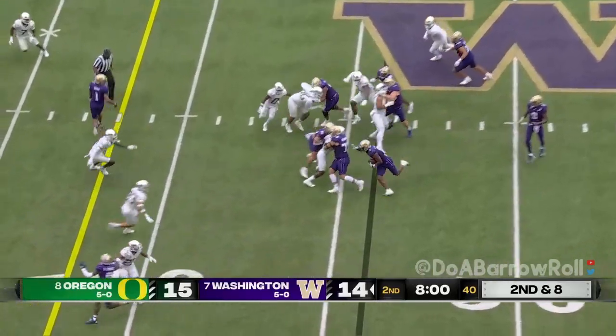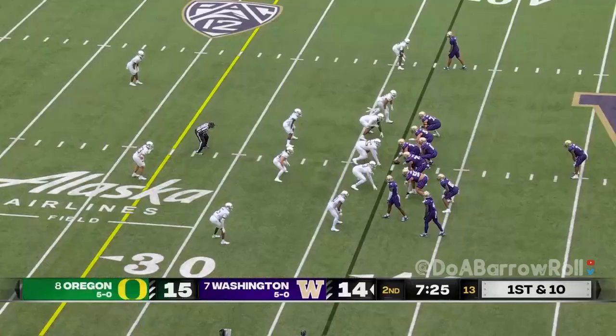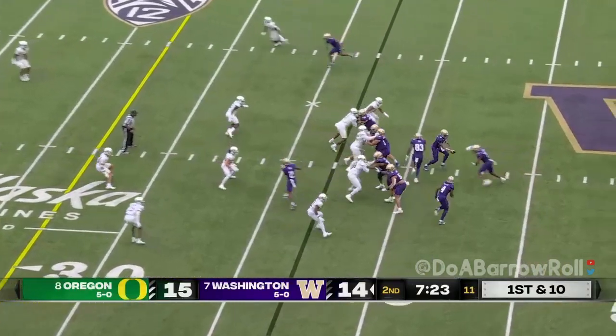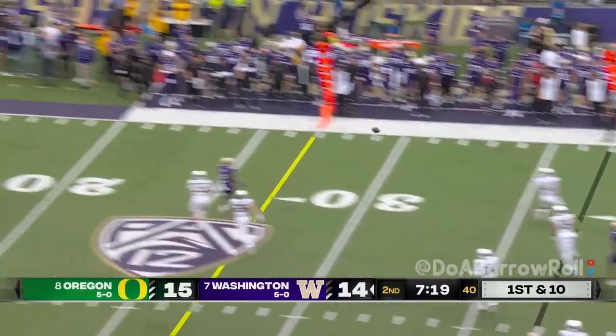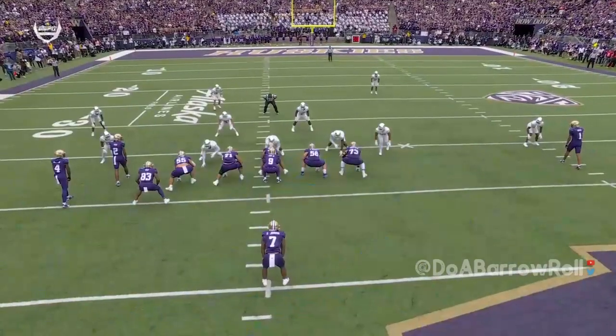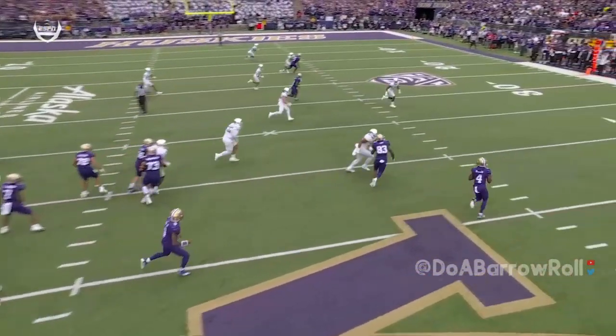Handing off the left side, Dylan Johnson showing some leg drive. Play fake, end around — Jeremy Bernard looking to throw and delivers. What is it with the air here in Seattle? Not only is Penix throwing dimes — look at this, it's a tough throw on the run by a receiver.